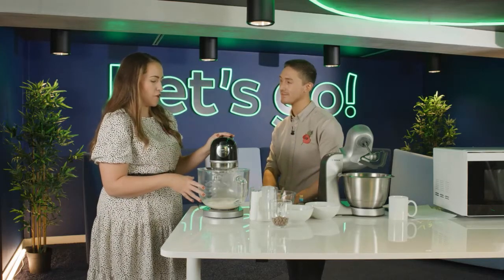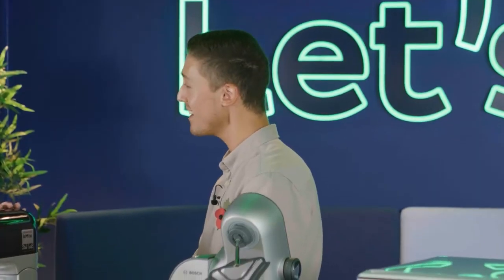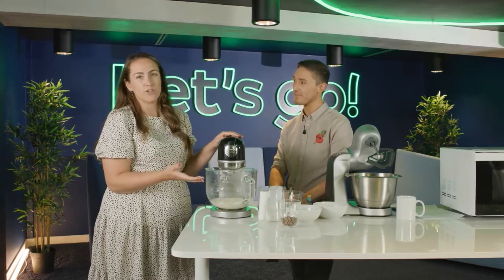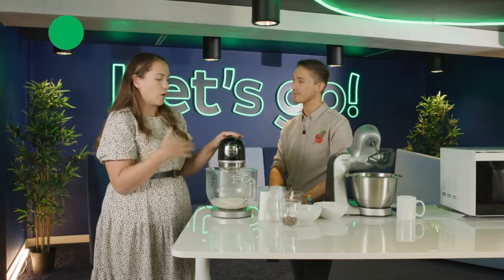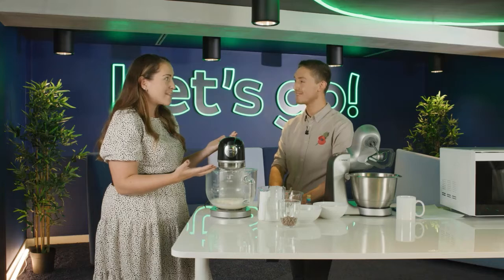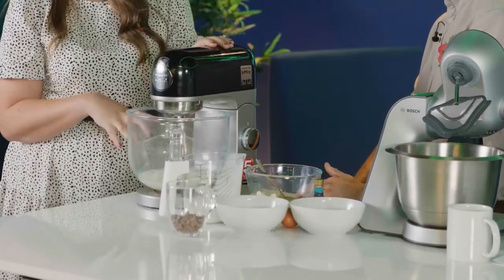It's perfect for this time of year with half terms coming up and Christmas — you'll want to be making things like puddings, yule logs, and mince pies. Something like this is perfect for family bonding. And it's not just for cakes — we're using the whisk attachment today, but you've also got a beater, which is perfect for mixing dry ingredients for sponges, and a dough hook for making your own bread or pizza bases.